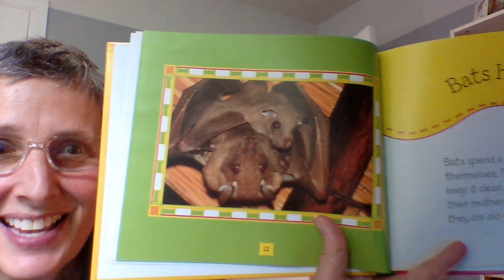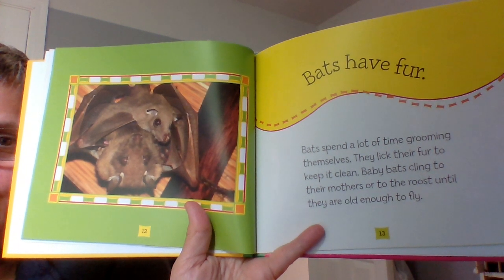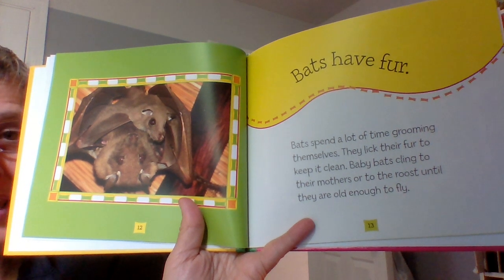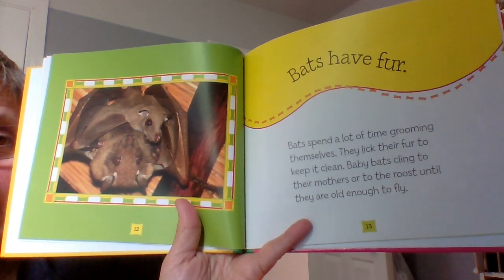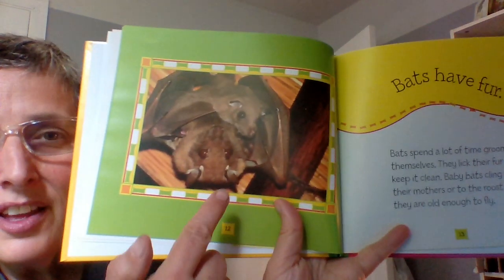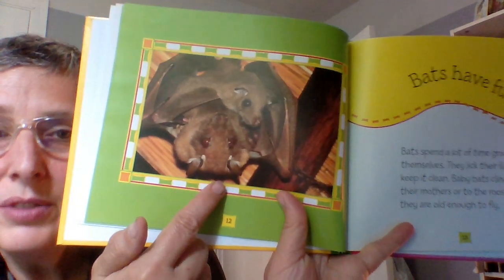I bet you didn't know this one — bats have fur! Bats spend a lot of time grooming themselves. They lick their fur to keep it clean. Baby bats cling to their mothers or to the roost until they are old enough to fly. And you know how they cling to their roost? They're upside down — just like in Stella Luna. That's a good book; we can read that book sometime.